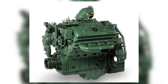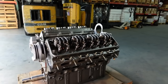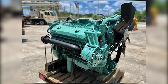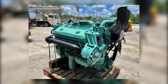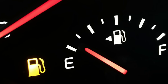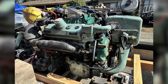For all the strengths the 8V92 brought to the table, it had an equal share of challenges — some baked into the design, others a result of how the engine was used in the real world. One of the most common complaints was its fuel consumption. The engine had a reputation for being thirsty, and it wasn't uncommon to hear of rigs running 4–5 miles per gallon or worse when hauling heavy loads. The high-revving nature of the engine meant it was happiest running hard, but that also meant it wasn't always the best fit for applications where idling or light loads were common.